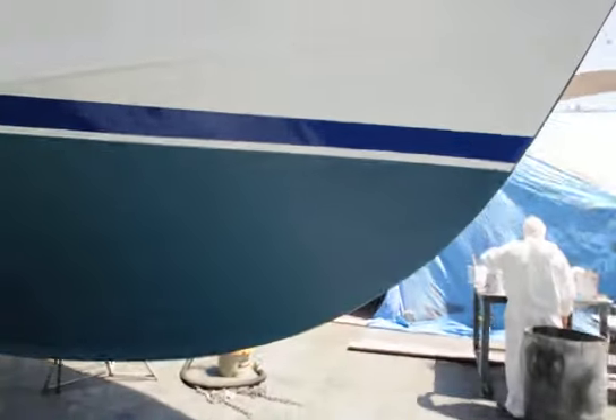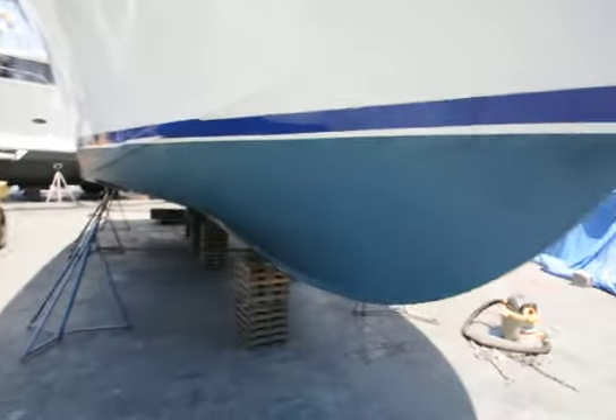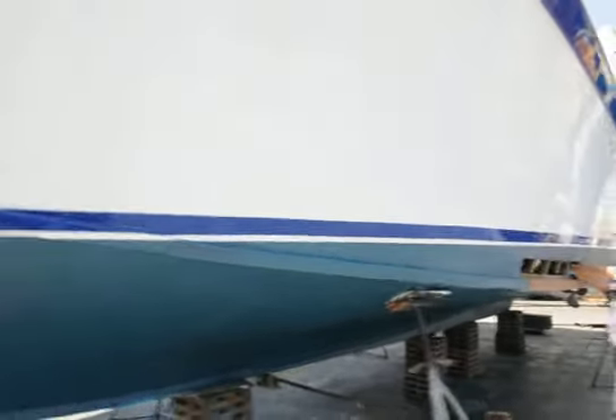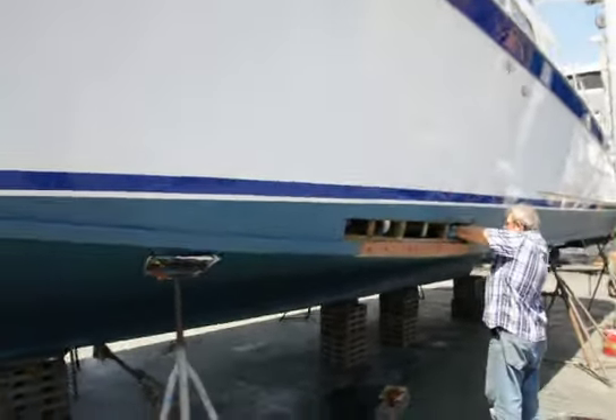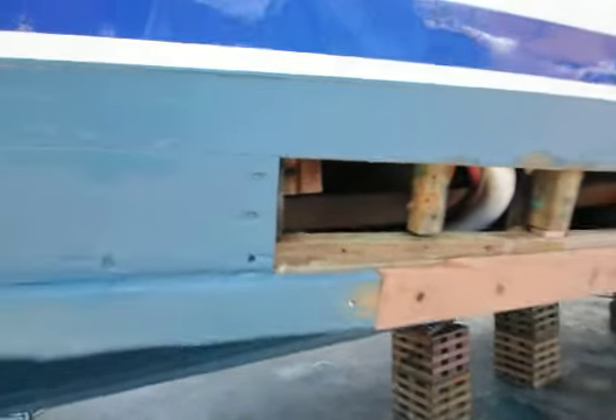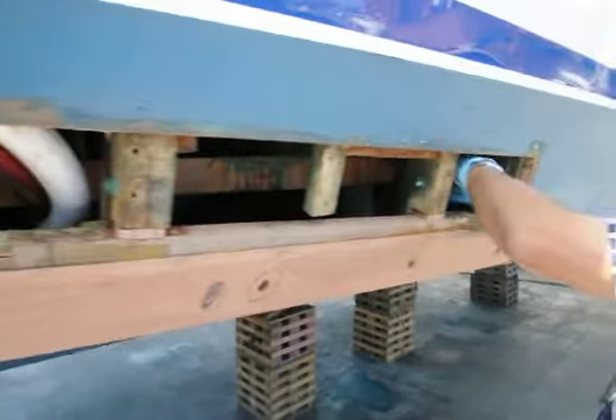We'll actually visit here shortly — the place where the woodwork is occurring — with the carpenter actually doing his thing. Nothing but the best here at Driscoll Boat Yard.